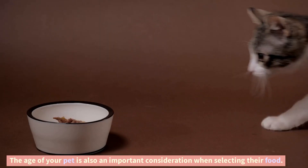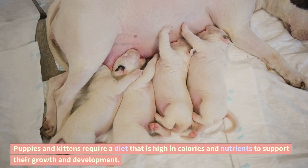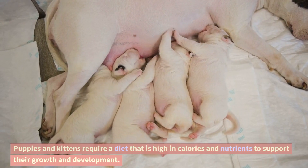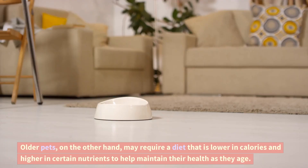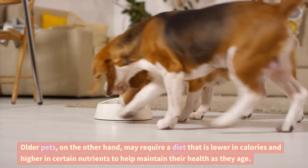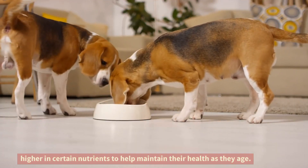Age. The age of your pet is also an important consideration when selecting their food. Puppies and kittens require a diet that is high in calories and nutrients to support their growth and development. Older pets, on the other hand, may require a diet that is lower in calories and higher in certain nutrients to help maintain their health as they age.